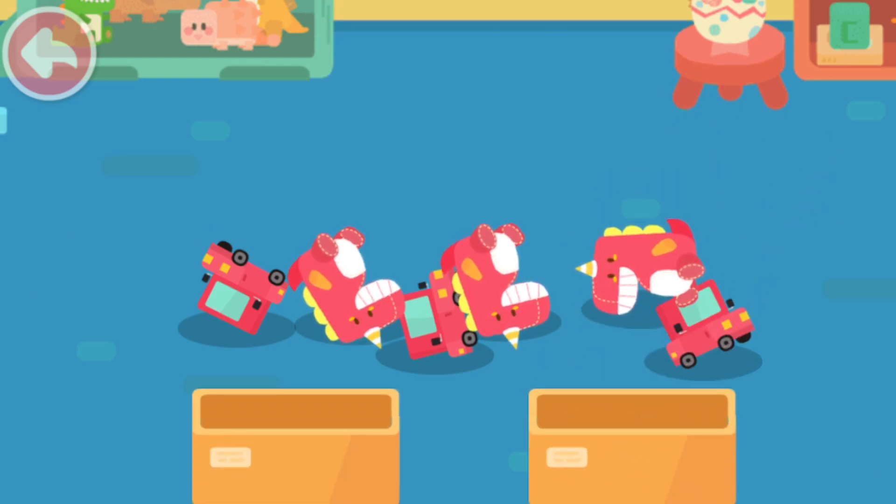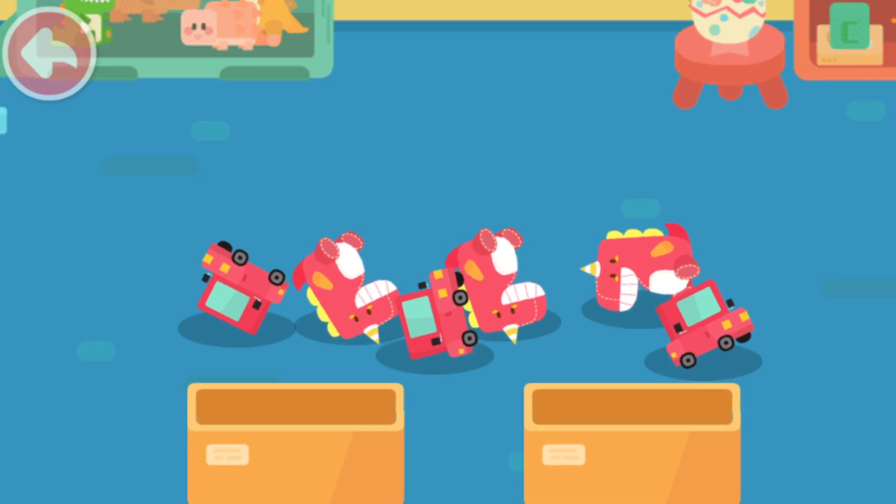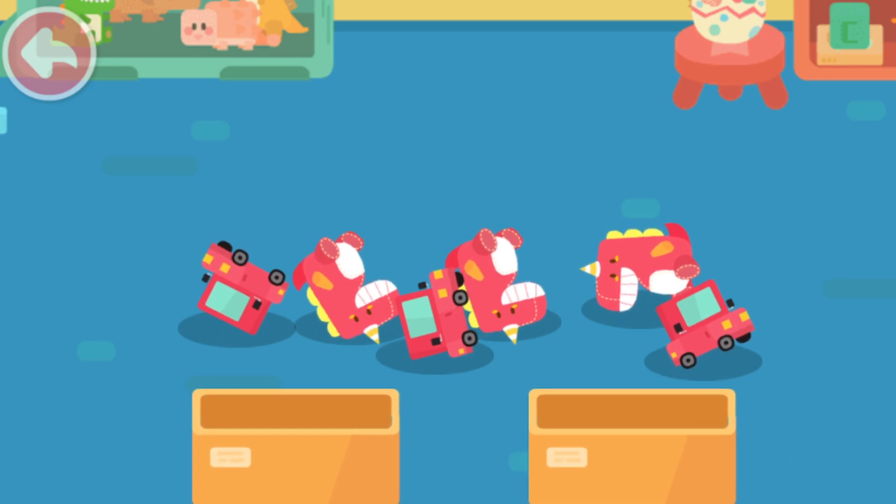Look! The dinosaur toys and the little cars are not the same thing! Just put them in different boxes! Kids, can you help Quacky to separate the dinosaur toys from the little cars?